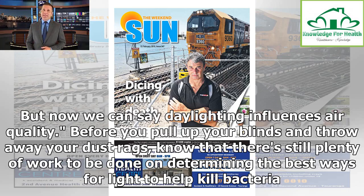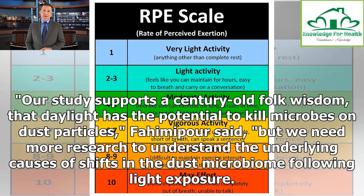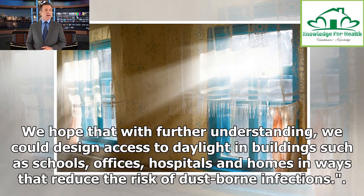"But now we can say daylighting influences air quality." Before you pull up your blinds and throw away your dust rags, know that there's still plenty of work to be done on determining the best ways for light to help kill bacteria. "Our study supports a century-old folk wisdom that daylight has the potential to kill microbes on dust particles," Fahimi-poor said, "but we need more research to understand the underlying causes of shifts in the dust microbiome following light exposure. We hope that with further understanding we could design access to daylight in buildings such as schools, offices, hospitals, and homes in ways that reduce the risk of dust-borne infections."